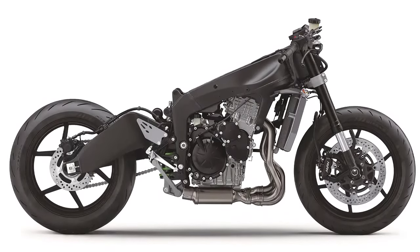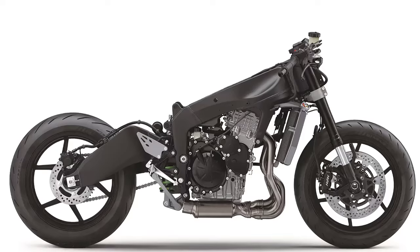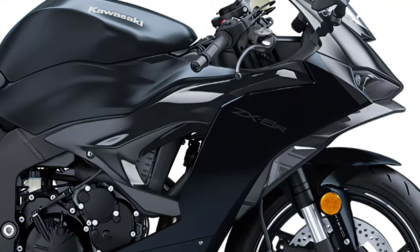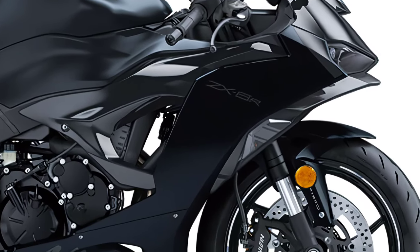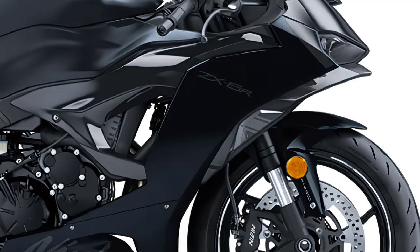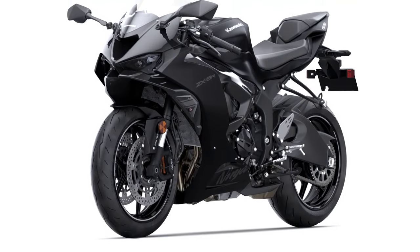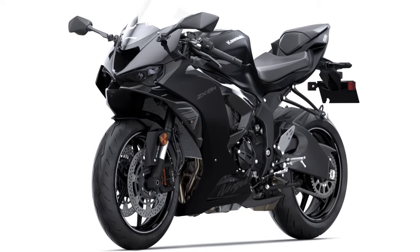The Ninja ZX-6R is built on a solid chassis that's ready to tackle any road conditions you throw at it. Up front, you'll find a fully adjustable Showa big-piston separate-function inverted 41-millimeter cartridge fork, providing 4.7 inches of travel for smooth handling and precise control.